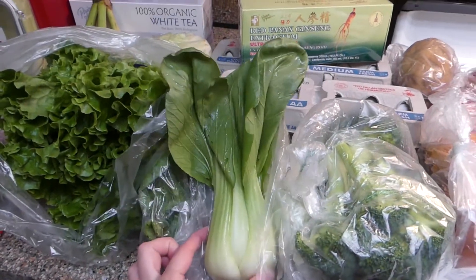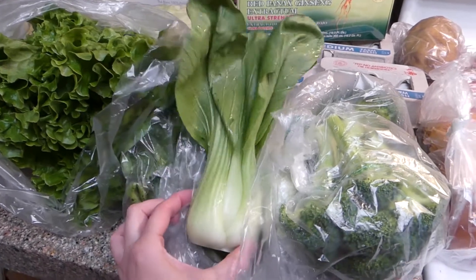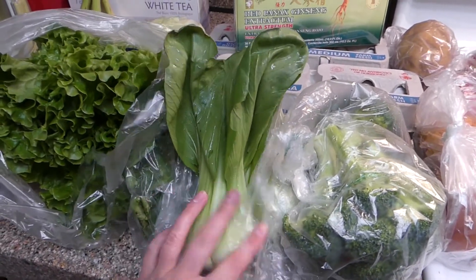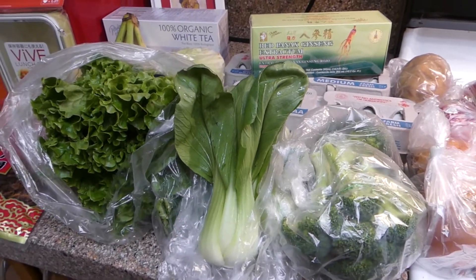I got this adorable baby bok choy — you'll see later I got some miso and other Asian ingredients. I have a friend coming over for dinner this week, so I wanted to impress her with something delicious and a little bit different than what she's traditionally used to eating.